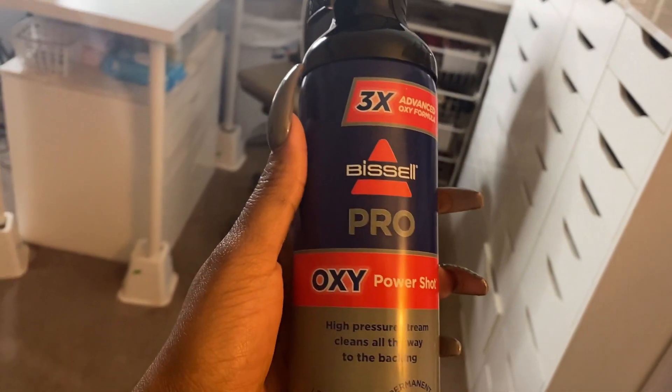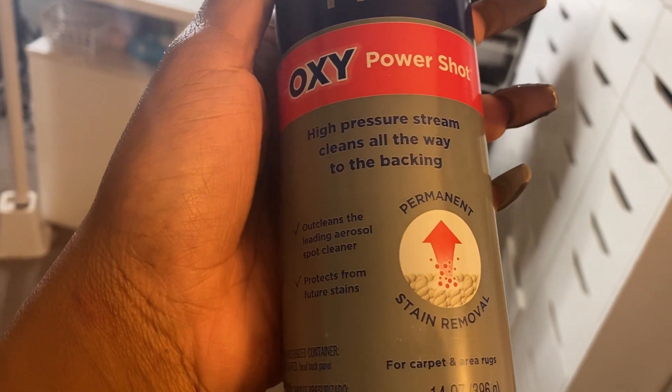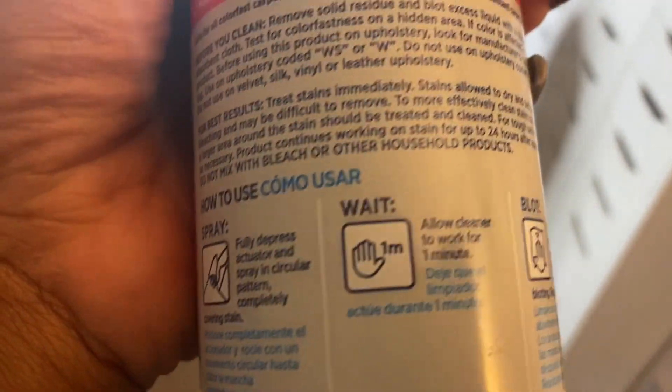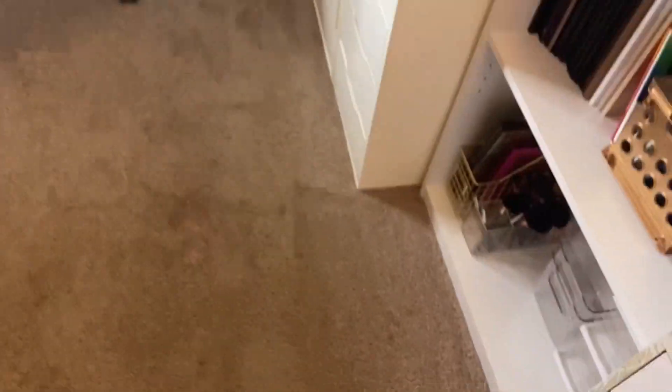Here's the carpet cleaner that I used — this is the Bissell Pro Oxy Power Shot. I needed something where I don't have like that wet vac thing where you can vacuum up. So with this you spray it, wait, and it says blot — stains continue to work after blotting, repeat as necessary. And I need to repeat. This was a bright pink stain from neon eyeshadow. There were so many eyeshadow stains. It worked — so I'll get back to it later.